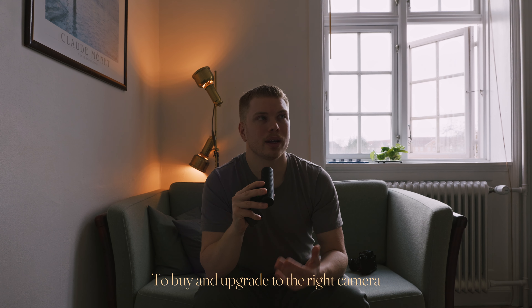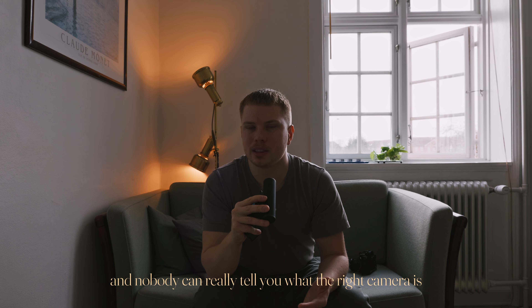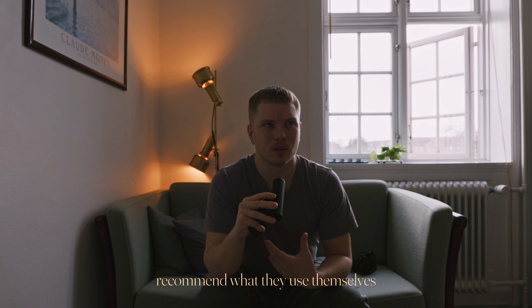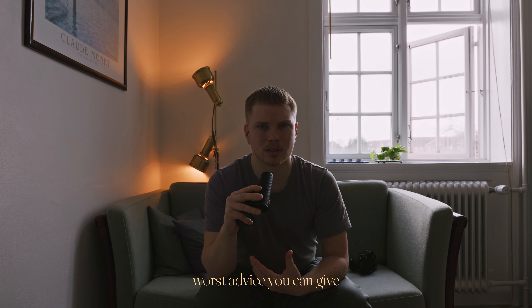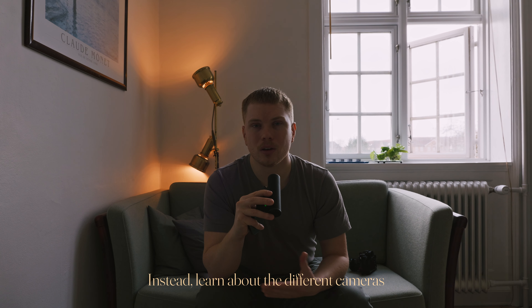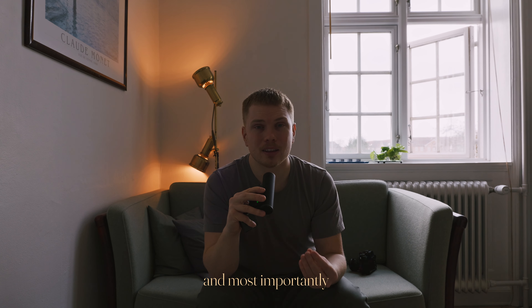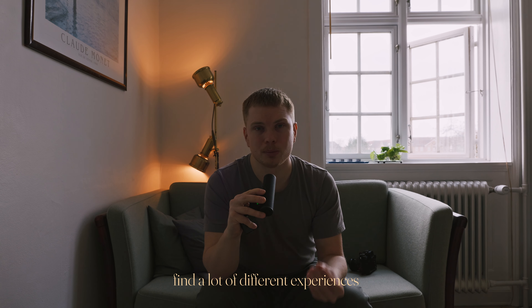To buy an upgrade or the right camera is a very personal choice, and nobody can really tell you what the right camera is. I find that when people ask, many photographers recommend what they use themselves — and I think that's one of the worst pieces of advice you can give. Instead, learn about the different cameras, learn about the different specifications, and most importantly, find a lot of different experiences.